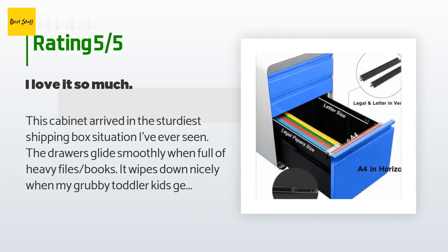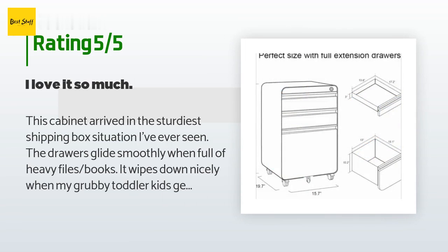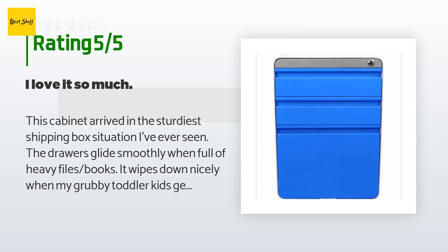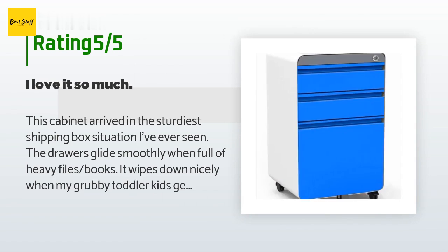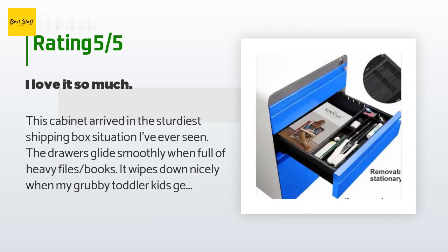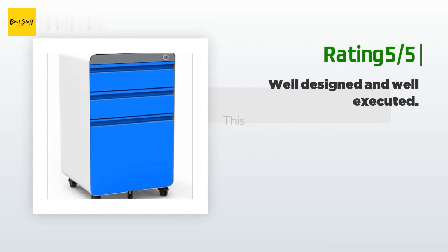A customer said: This cabinet arrived in the sturdiest shipping box situation I've ever seen. The drawers glide smoothly when full of heavy files and books. It wipes down nicely when my grubby toddler kids get smudges on it. I love it. I was hesitant about the price when I could have found a standard filing cabinet used somewhere for much cheaper, but I treated myself to this item about six months ago and I would happily buy this all over again. I got the orange-white one and the color is true too.